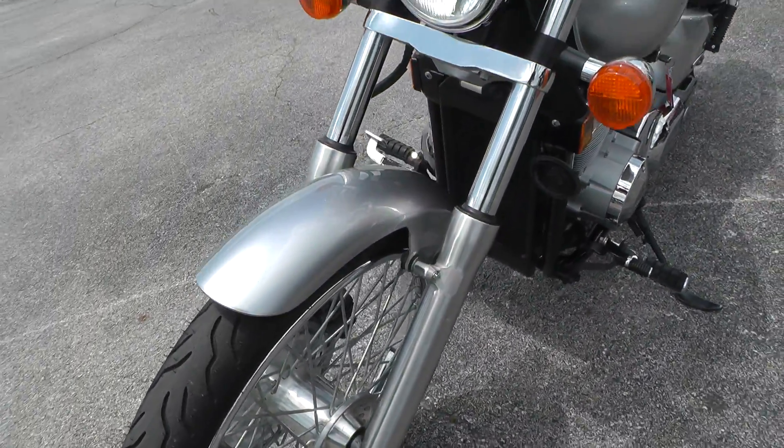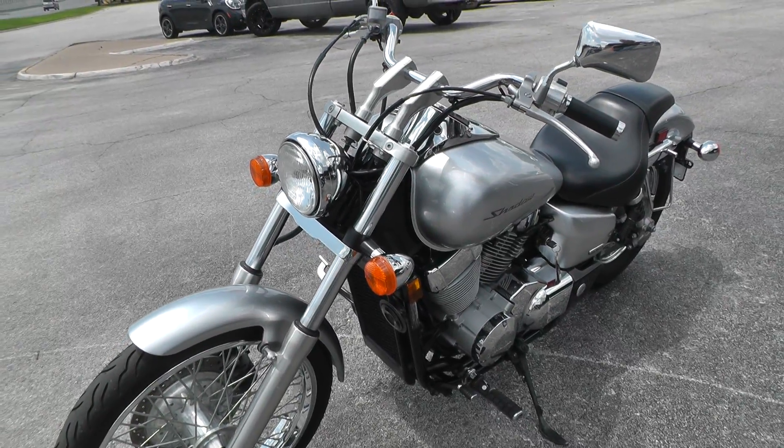We check all our bikes out in the shop before we put them out on the line. Make sure they're ready for you.